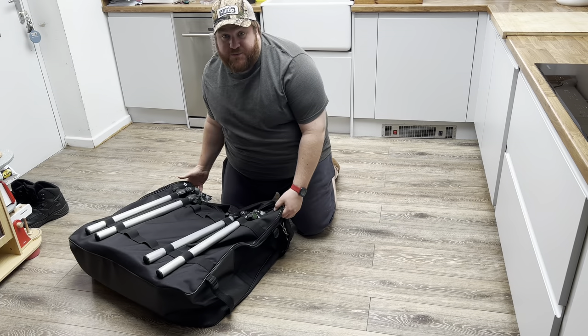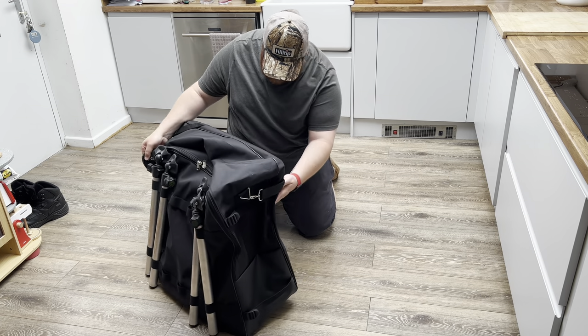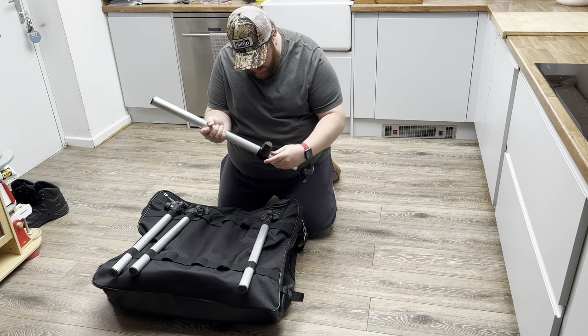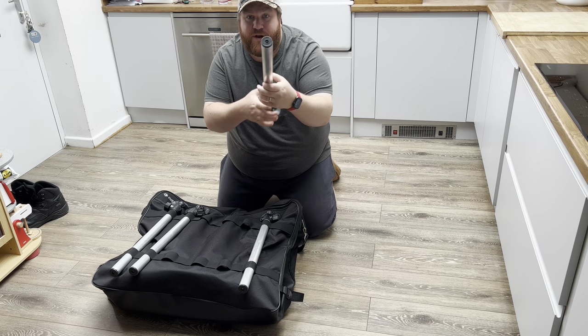It comes with the bag, and the bag is sturdy with protection on the bottom. We've obviously got the feet here — mud feet — and we've got telescopic legs. There are also screw caps in the top.